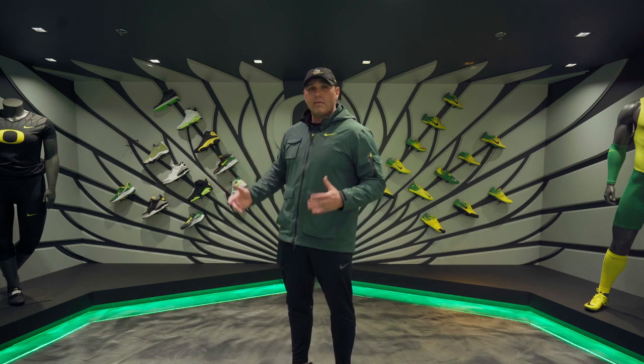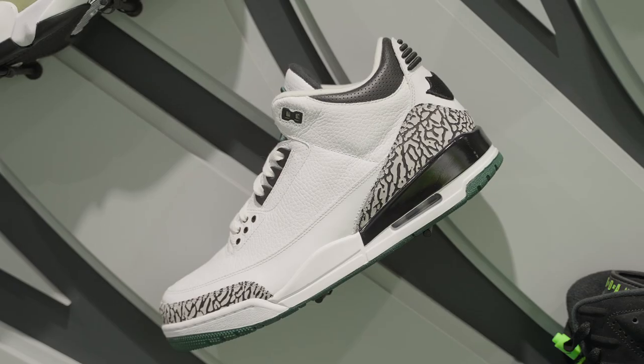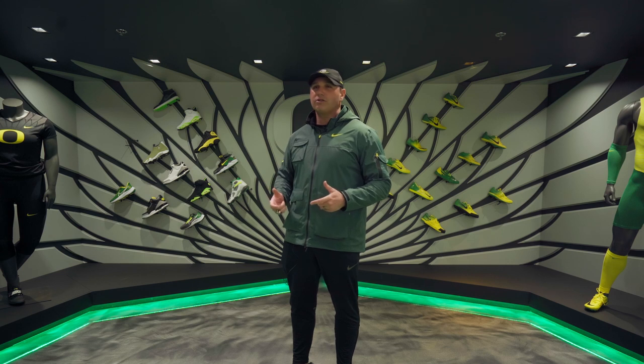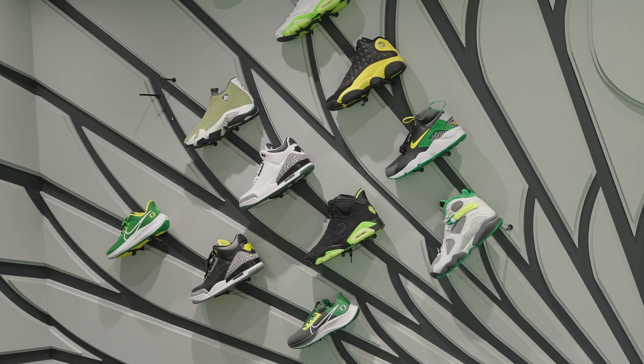Over here to my right, we have some of our custom Jordans. An alumni of our program, Tinker Hatfield, was very influential in the shoe game and designed many of the Jordans. So each year our outdoor national championship team gets a custom pair of Jordans.